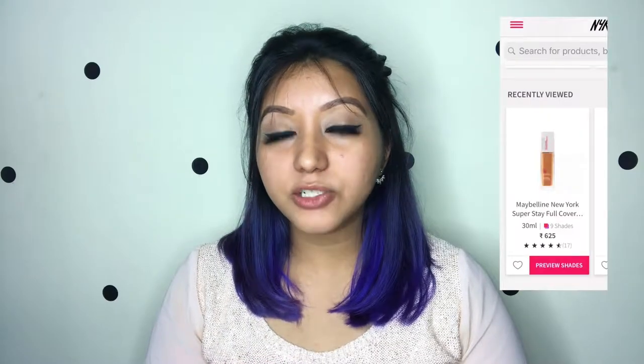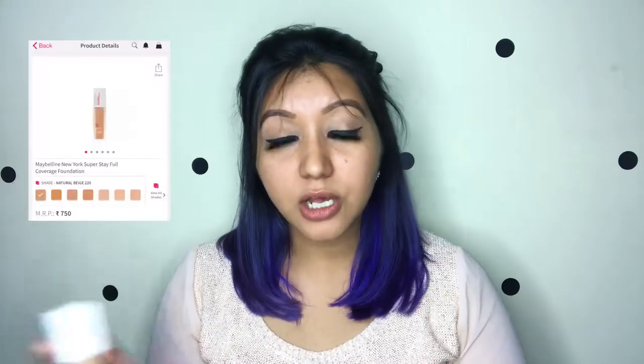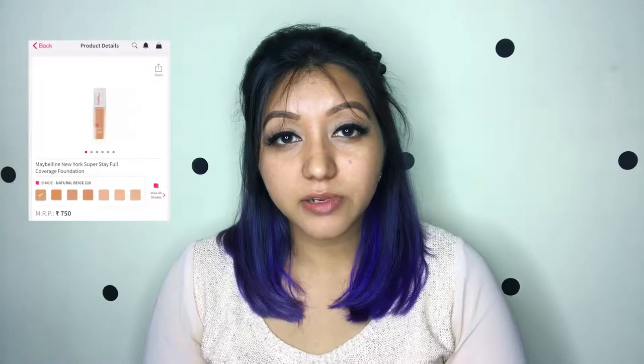This foundation is available on Nykaa as well as on Amazon. I picked up mine from Nykaa and it is priced at 750 rupees for 30 ml of product. Something was wrong with the Nykaa website — on the home page it was priced at 625, but once you click on it and it takes you to the specific product page, the retail price is 750, so just letting you guys know about that.